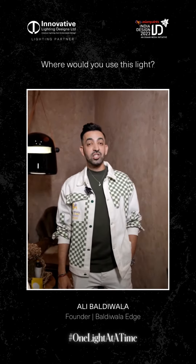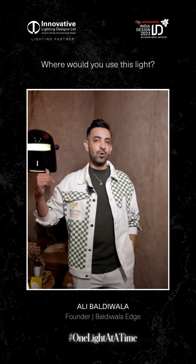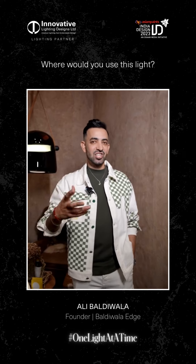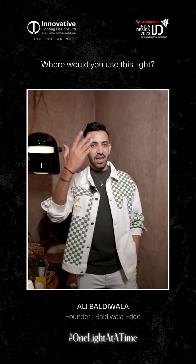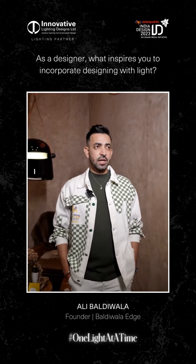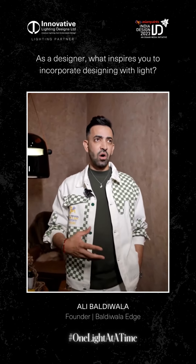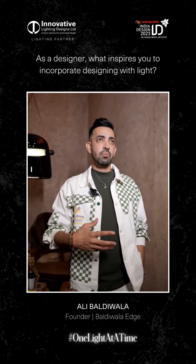My favorite bachelor pad — I think a New York loft house room — because I was proposing this to my client, just having one side table hanging light and enjoying a lot of sunlight penetrating into the house.